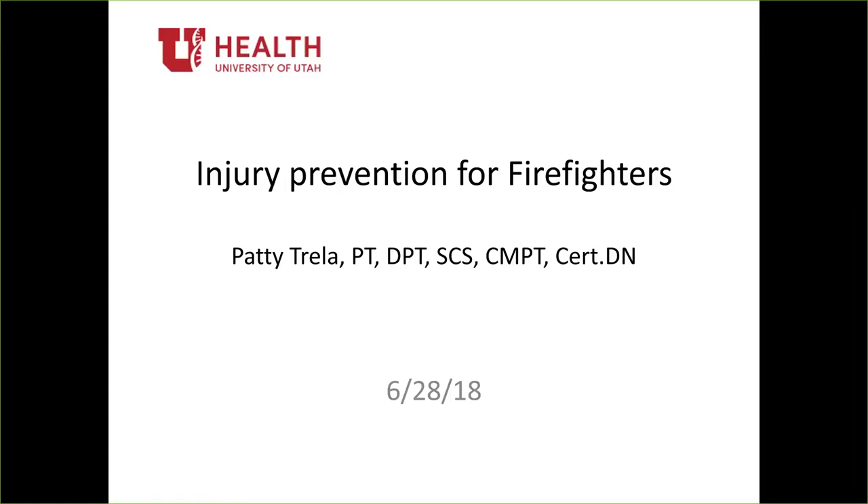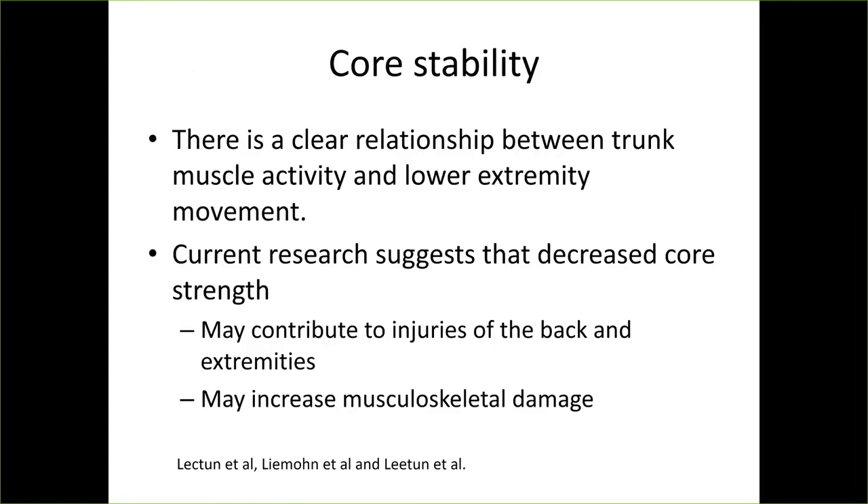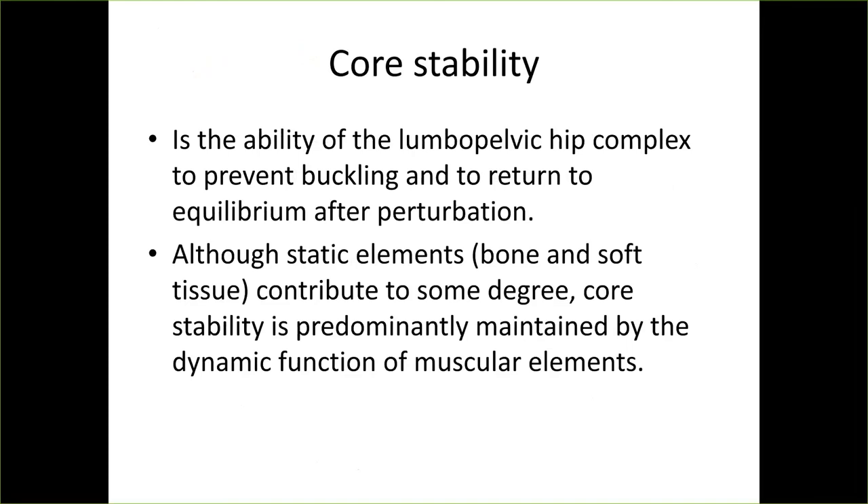I wanted to cover some other things, starting with core stability. There's really good evidence of a clear relationship between the trunk muscles engaging in different activities and your lower extremity motion. Current research also suggests that decreased core strength can contribute to injuries of the back and extremities and may increase the musculoskeletal damage you sustain.